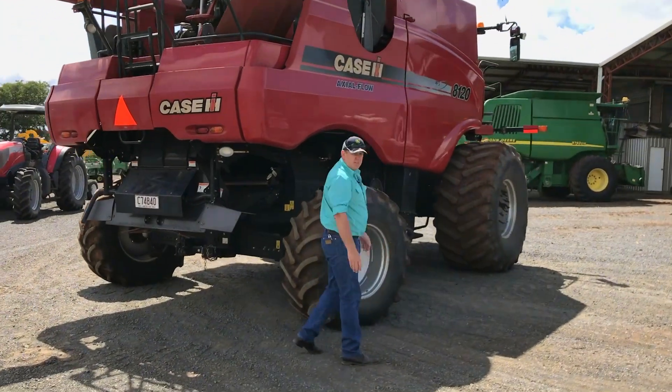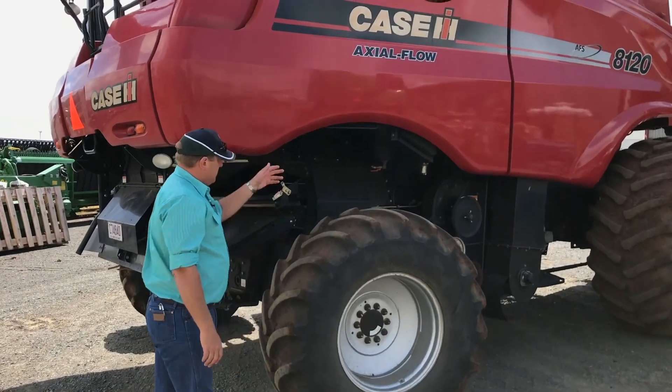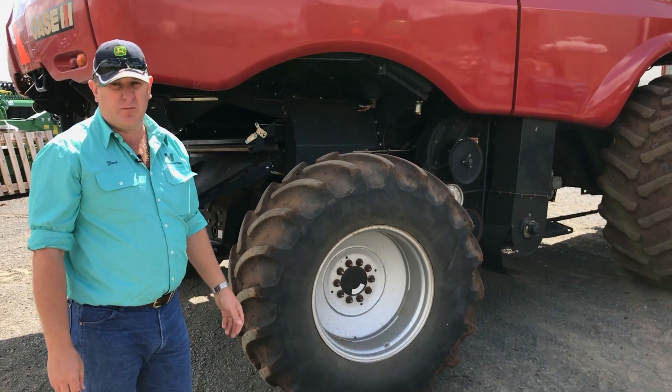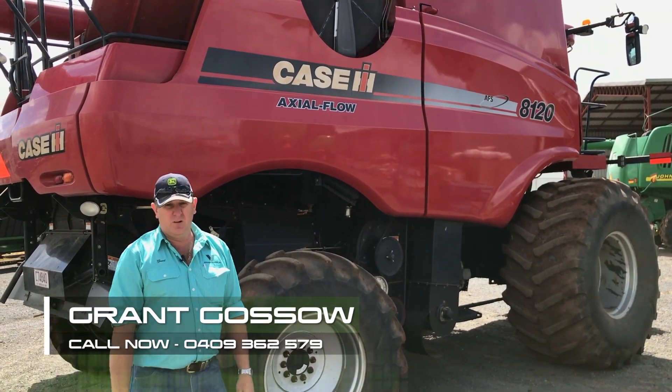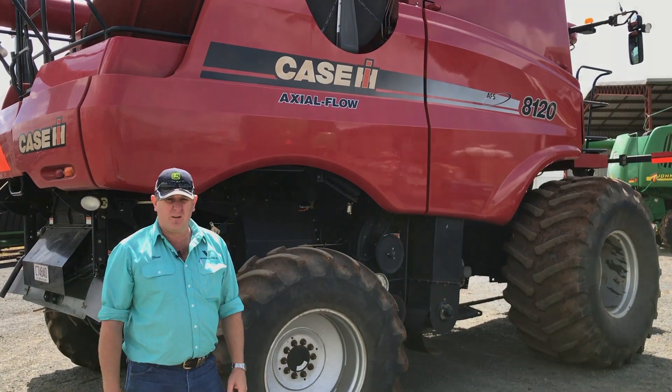Coming back around the side of the machine — as I said, once again very straight and tidy. With all our Vanderfield headers we go right through them. I'm Grant Gossow — give us a call on 0409 362 579 if you've got any questions.